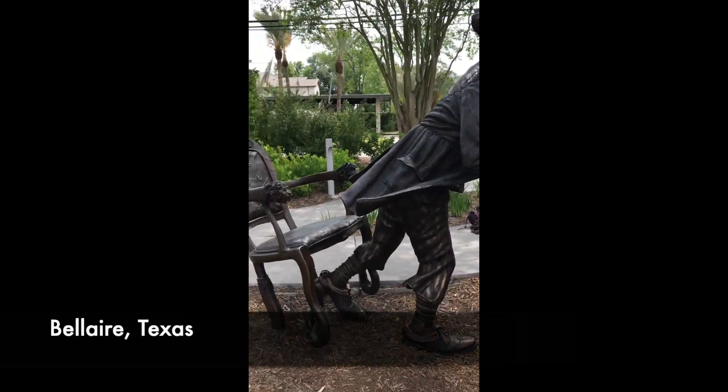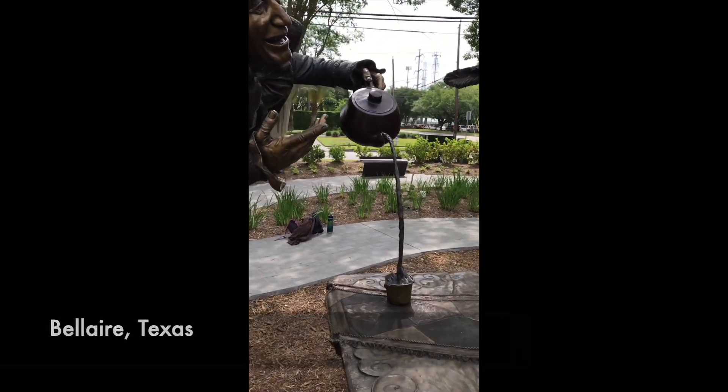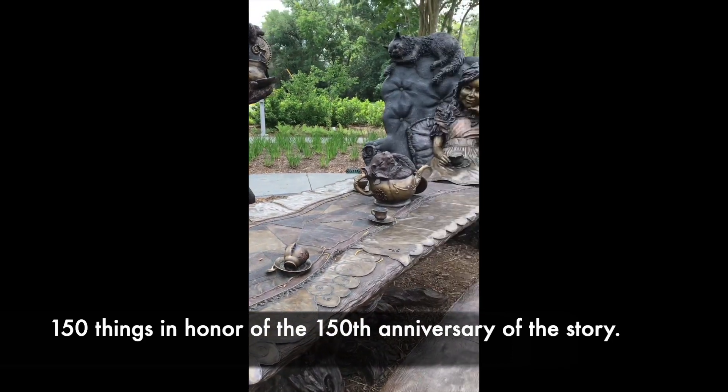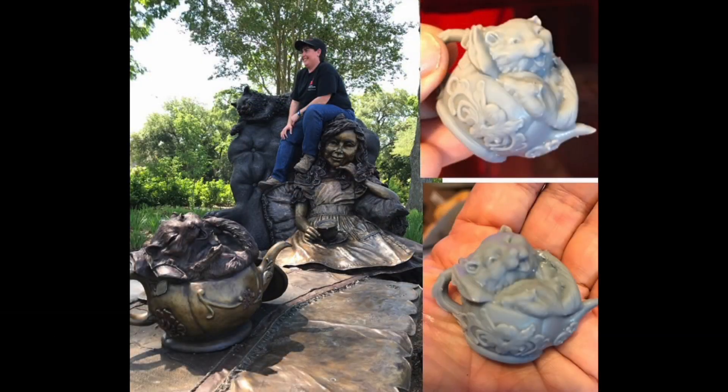Once again, the artist went over and above by hiding 150 things in the sculpture to promote literacy and curiosity. She is now 3D printing those things as collectible ornaments.